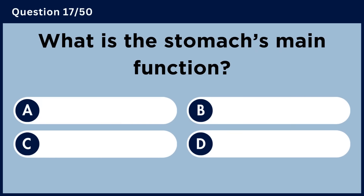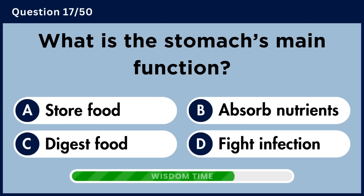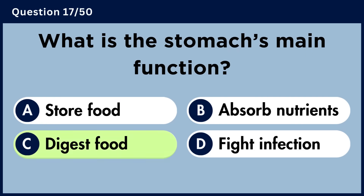What is the stomach's main function? Answer C: Digest food.